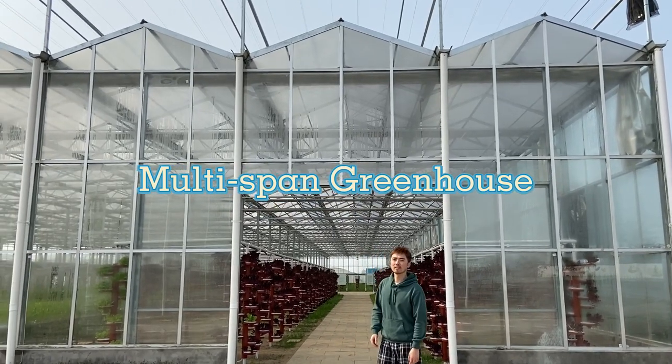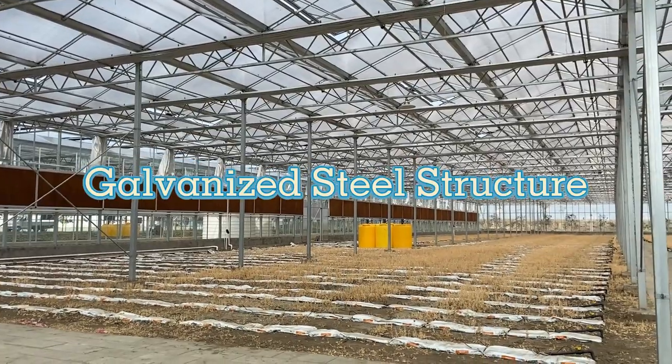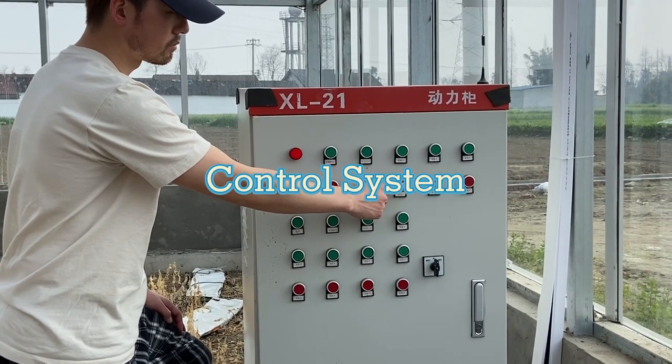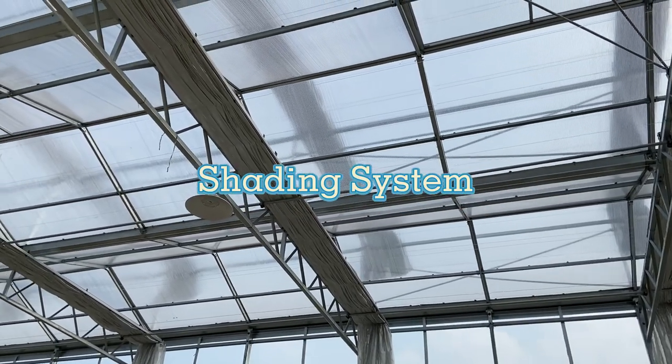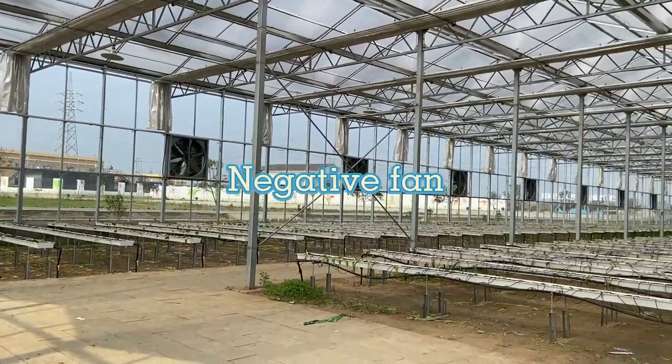A quality growing environment with high light levels and a strong, heavy hot-dipped galvanized steel frame for superior protection against corrosion. Features include an inside and outside shading system, as well as a cooling system with negative fans and wet curtain.